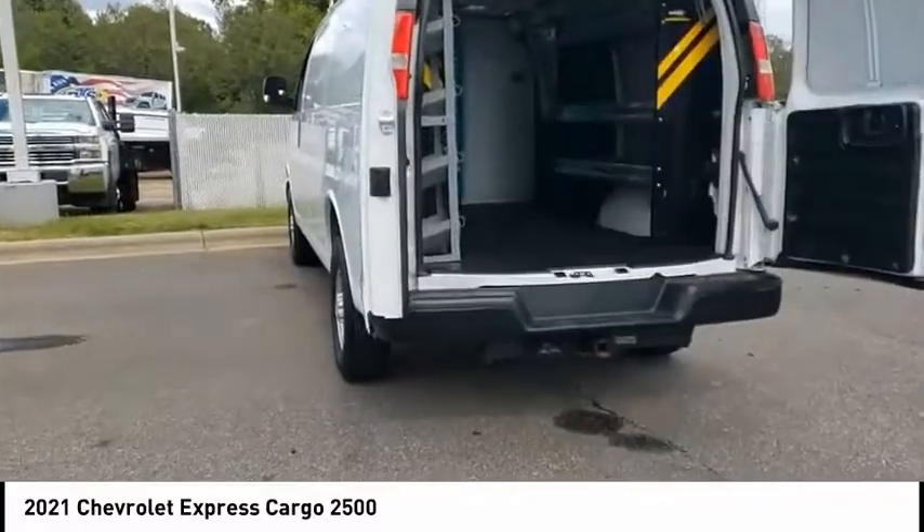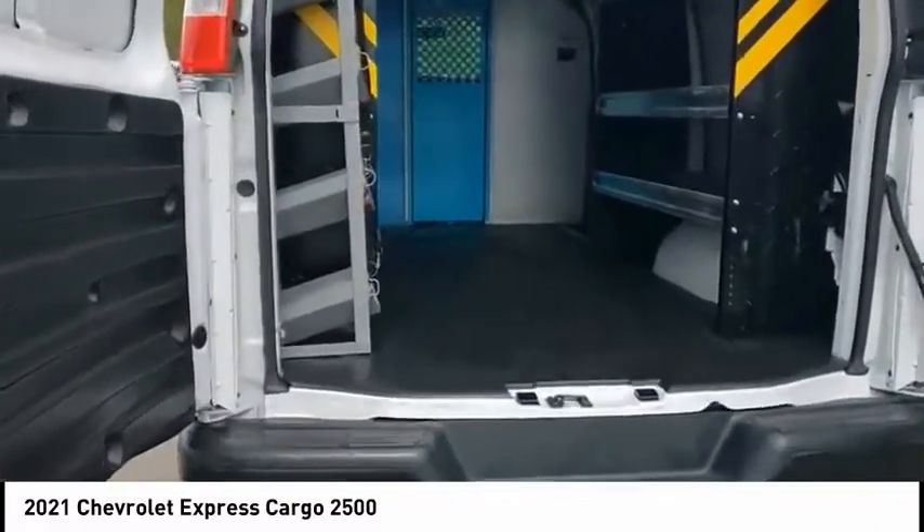Power brakes, multifunction display, power windows, power steering, tachometer.